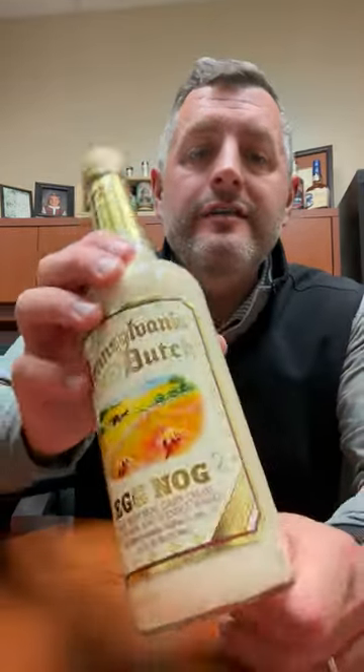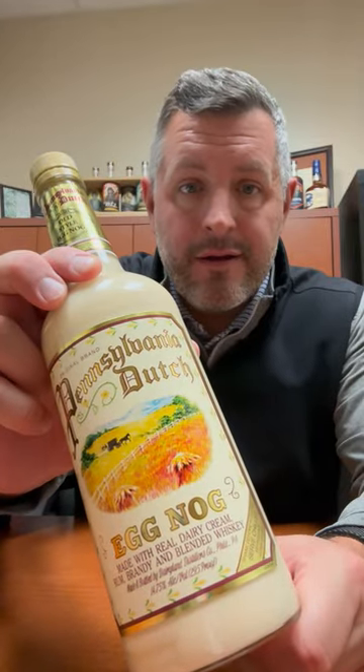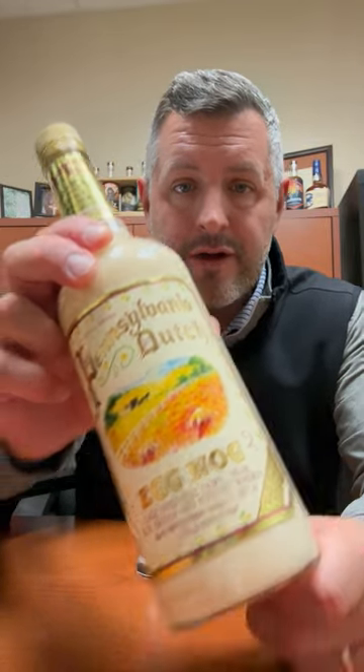Chambord is what their father invented, and then Domaine de Canton and St. Germain — that's all come out of that family and that facility. This also happens to be their eggnog that they do every year: this Pennsylvania Dutch.